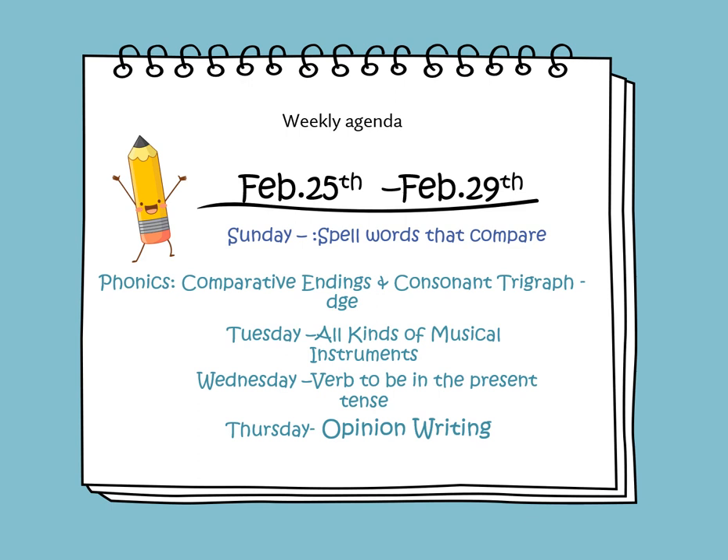In this weekly video we will learn to spell words that compare. In phonics we will learn about comparative endings and consonant trigraphs D-G-E. On Tuesday we will continue learning about the story All Kinds of Musical Instruments. On Wednesday we will be learning about verb to be in the present tense. And on Thursday we will learn how to draft an opinion writing paragraph.